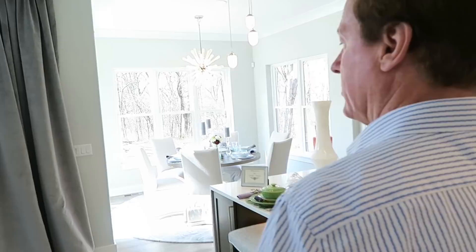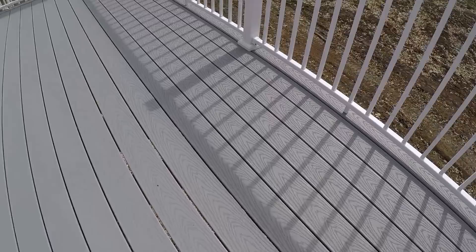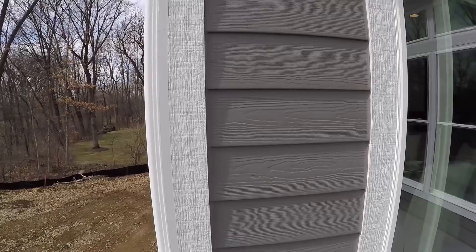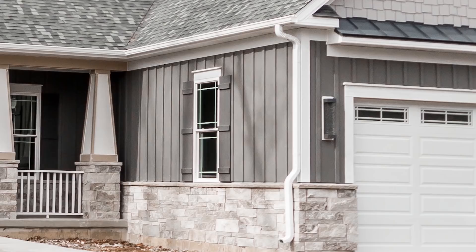Before heading downstairs, here's the deck off the kitchen and breakfast area. It's a no-maintenance proposition — they use hidden fasteners so you don't see any screws through the surface. Unlike treated wood decks, this is a lifetime deck. They also added a powder-coated aluminum handrail, very sturdy and strong. On the exterior, they used HardiePlank siding by James Hardie Company — essentially a cement product, so unlike cedar you'll never chip, crack, warp, or peel, and it'll last forever.